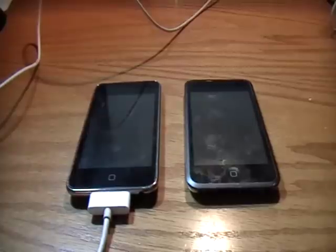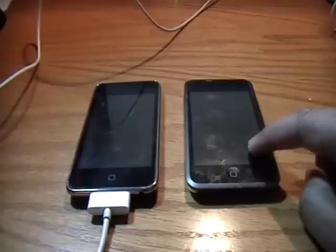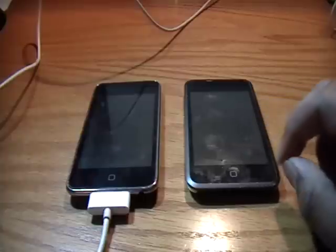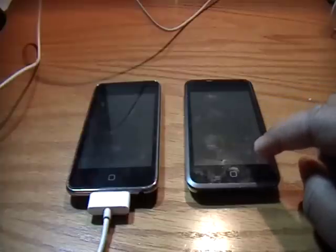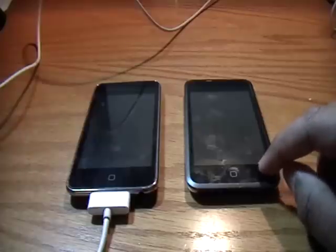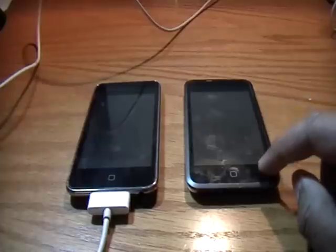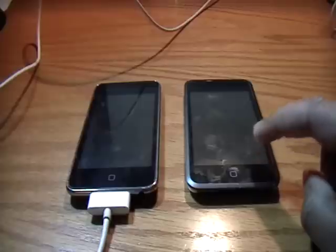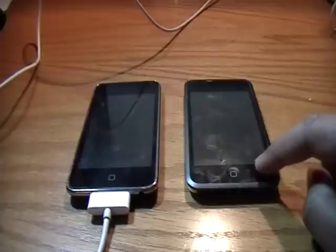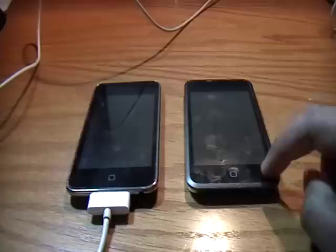However, there has been a loophole found in redsn0w that allows the iPod Touch first generation, iPod Touch second generation non-MC model, the iPhone, and the iPhone 3G to be jailbroken using redsn0w. I plan to make a video on this next. So even if those devices are on 3.1.3, they can still be jailbroken — it really isn't a problem for owners of those devices.